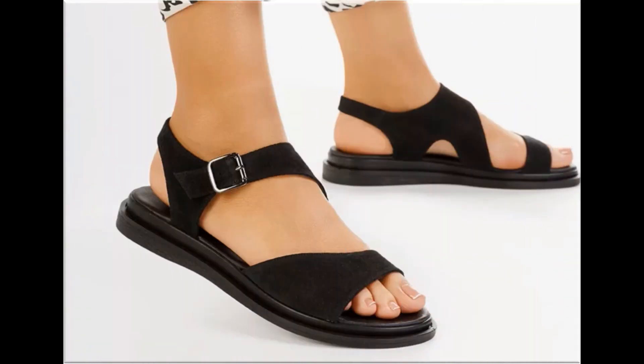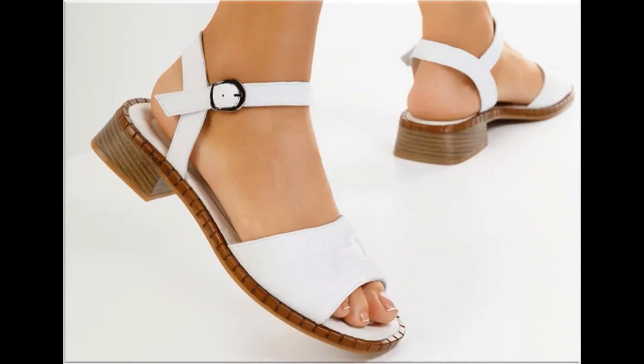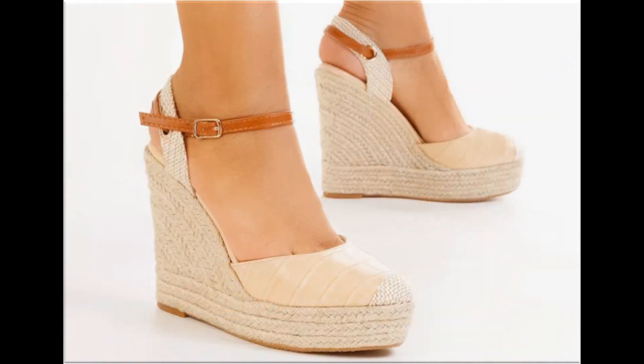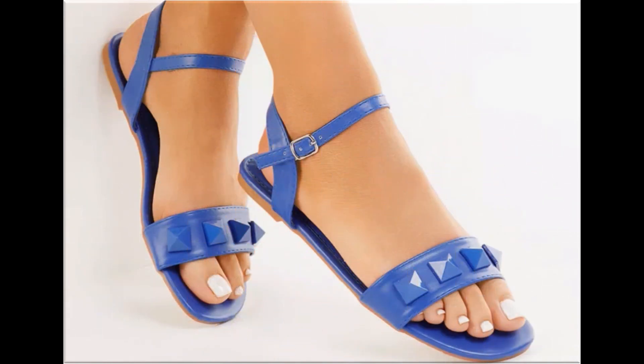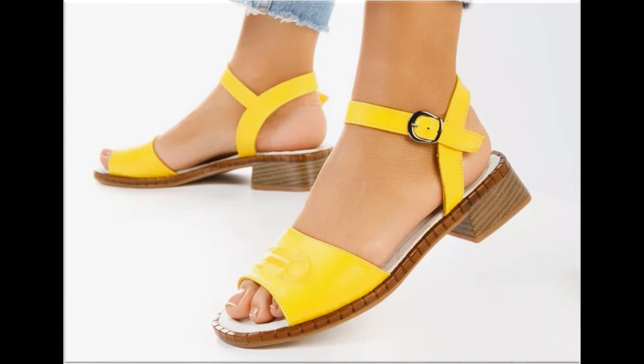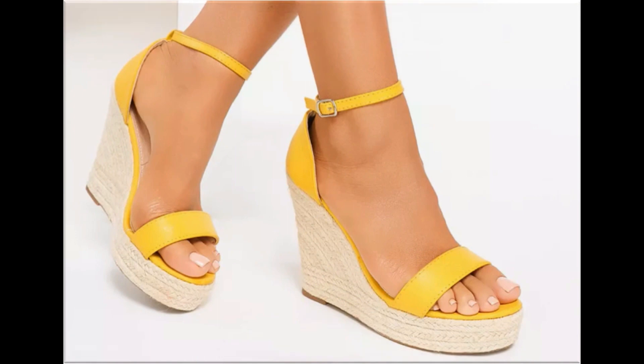If you like these designs and styles, please give a thumbs up, share it with your friends and family members. If you are new to my channel, don't forget to subscribe and hit the bell icon for notifications of new uploads. If you are interested in ordering any pair from this collection, just comment and I will give you the online shop address so you can easily order.